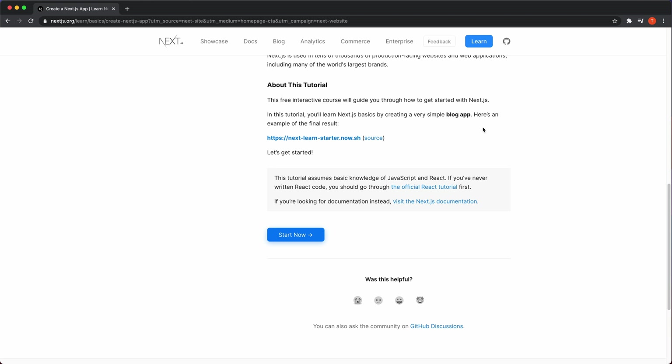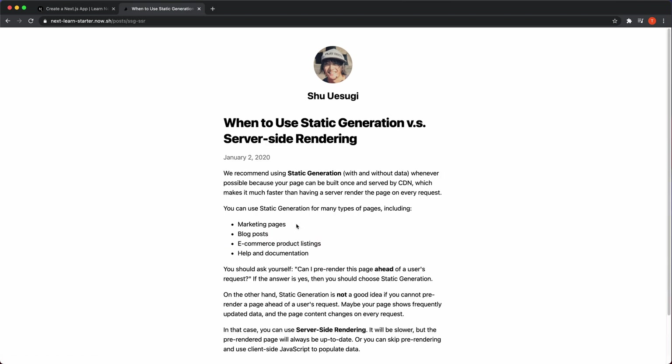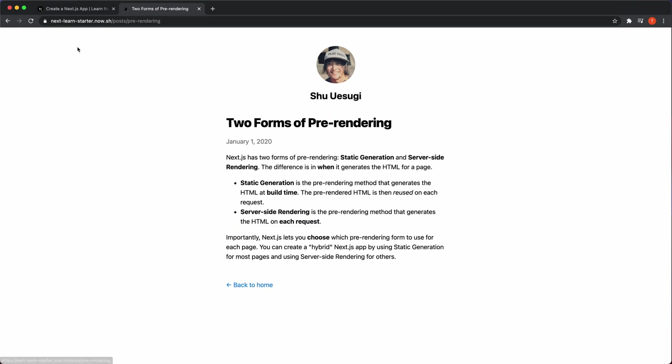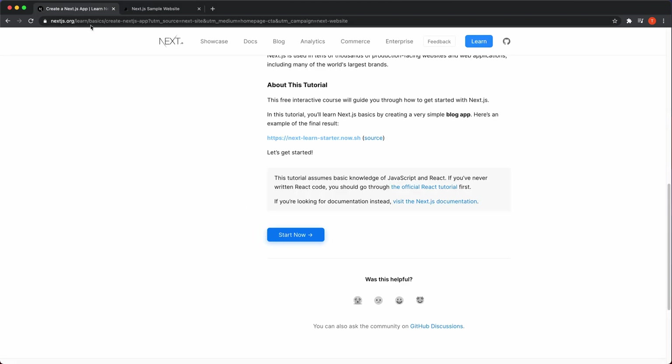They show a blog app as an example of the final result — it looks great and it's super fast with no load times. They mention you need basic knowledge of JavaScript and React, and if you've never written React code you should go through the official tutorial. That's what I always tell you guys too when you're enrolled in my courses or watching YouTube videos.